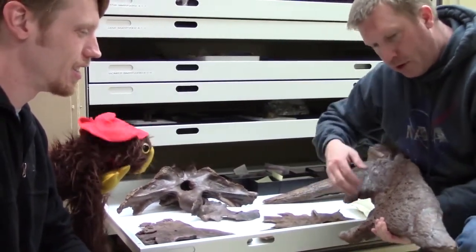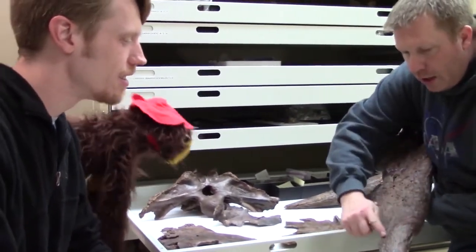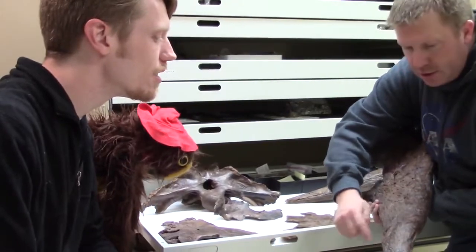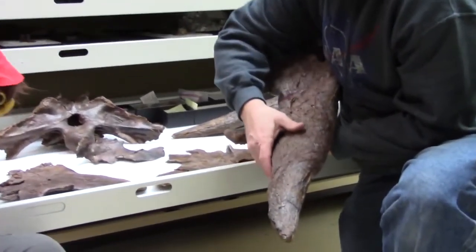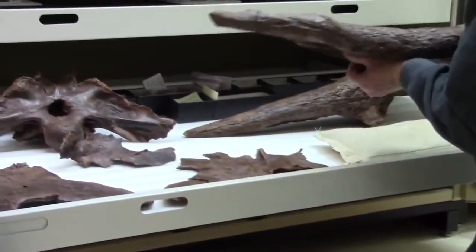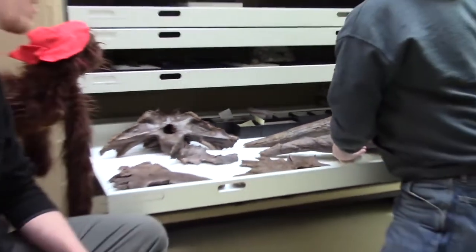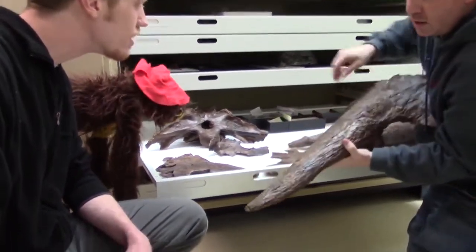What's interesting about this horn is that, just like the frill, it's got pathologies. You see these really weird bumps here — those shouldn't be here. If you look at that one and then grab the other horn, it's nice and smooth — you don't see those bumps like you do on this one.